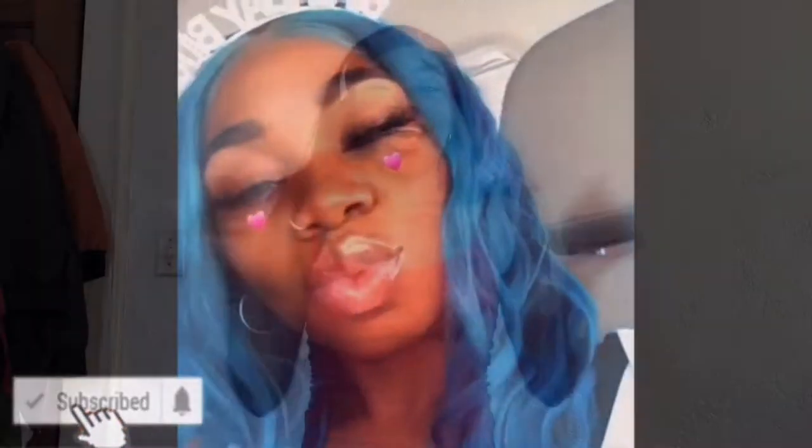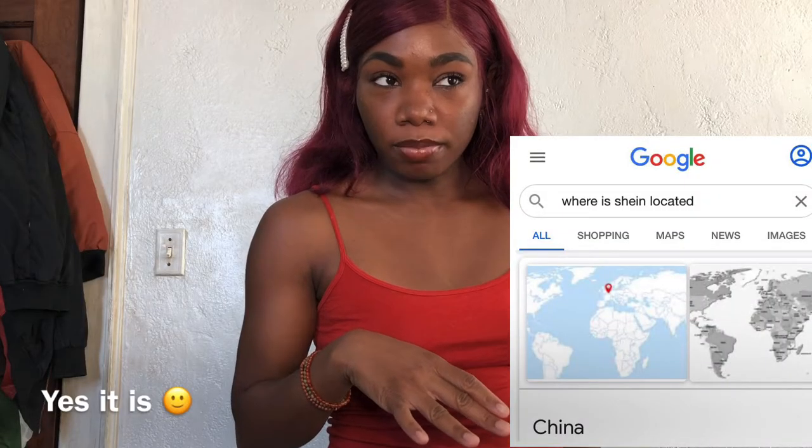Welcome to my channel, my name is Myrna. Today I'm going to be doing a Shein try-on. If you haven't heard of Shein, I think it's based in China — I should have probably looked that up. It's a cheap app and website where you can buy a whole bunch of cheap clothes — dresses for six dollars, four dollars, shirts for three or two dollars, and right now that's in my price range.